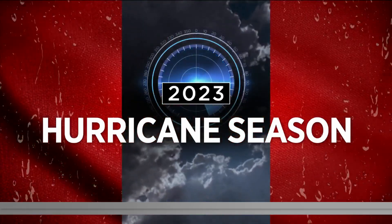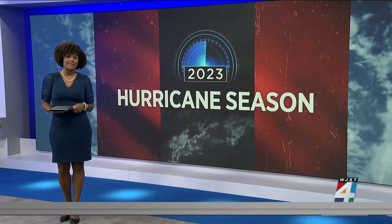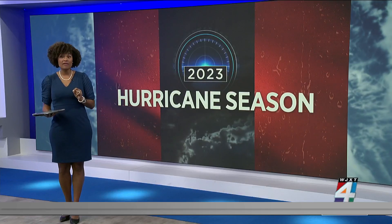I know it's Memorial Day, but Thursday is the first day of hurricane season. So along with building your hurricane kit, now might be the time to make sure your finances and important documents are ready to go in case a storm does come our way.